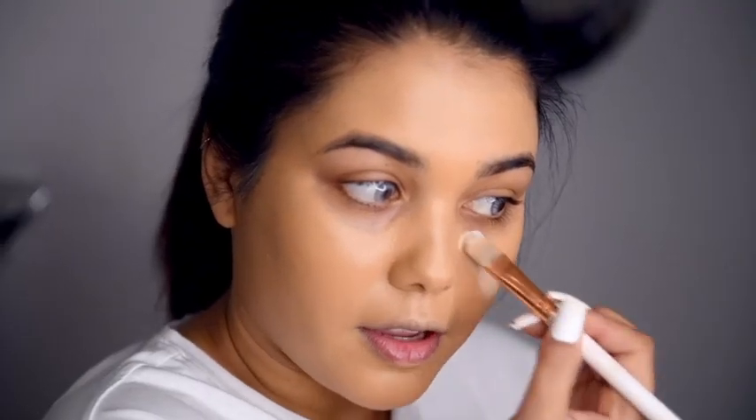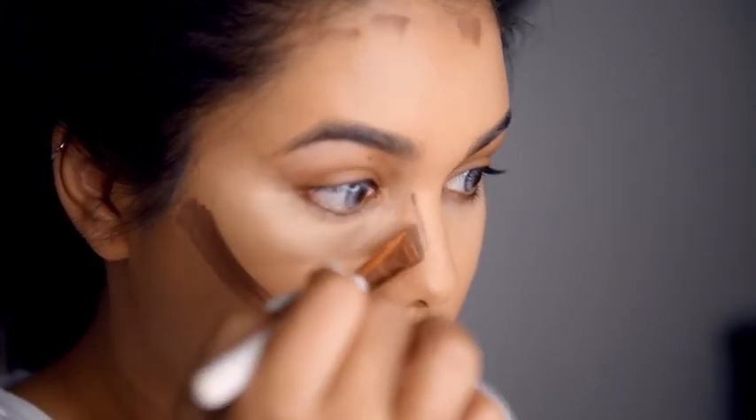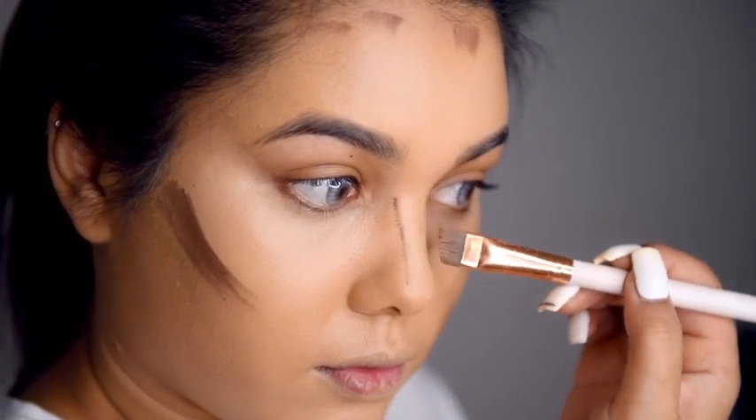Foundation is done — you guys know what's next. You gotta look snatched so we're going to contour and highlight. I'm going in with my highlight first, a few shades lighter than your foundation. Then get your contouring shades, a few shades darker than your foundation. Contour those cheekbones, the forehead, and down the nose. And if you've got a double chin, you know what to do!